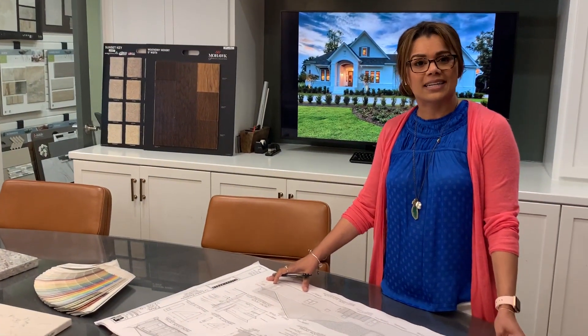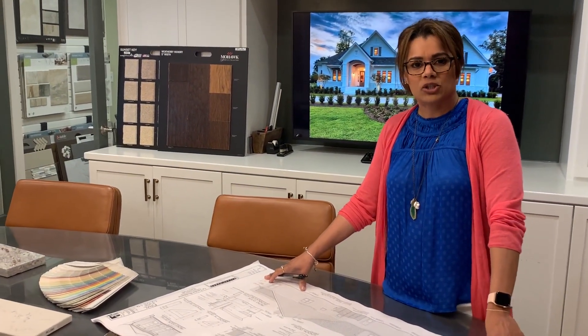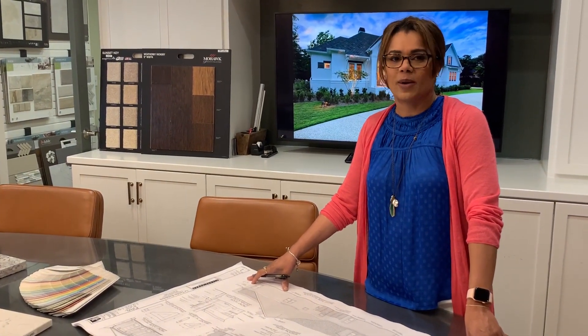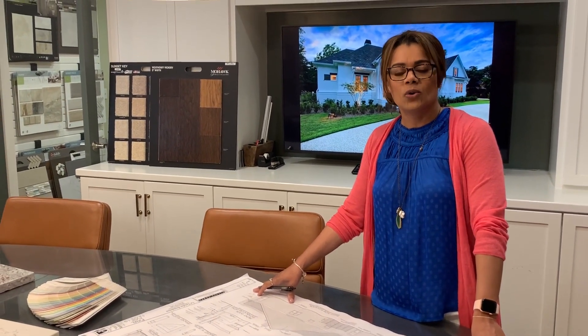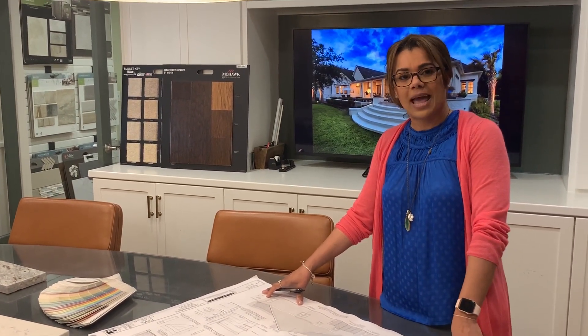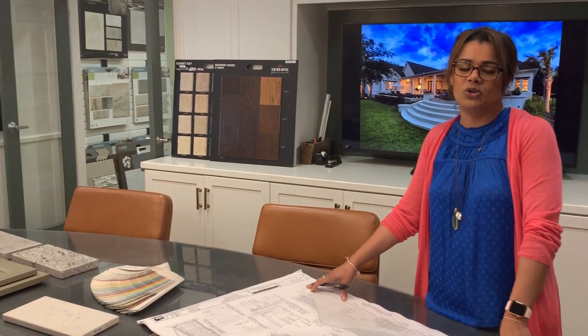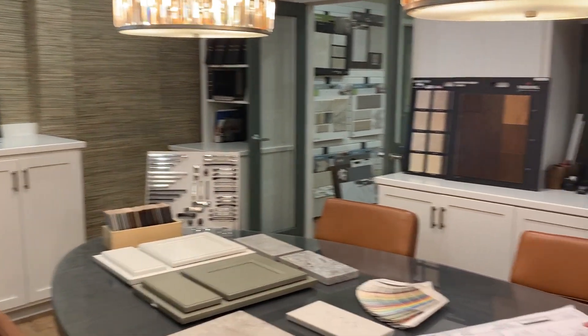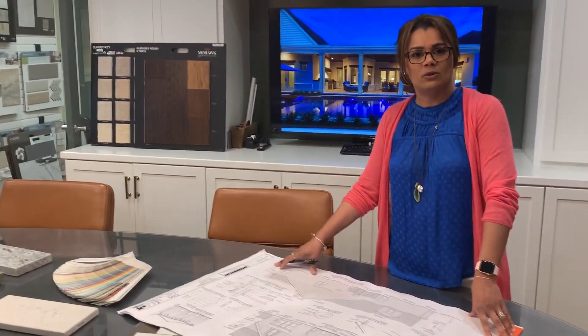You'll have opportunities to customize your cabinetry and your kitchen design. If you want to customize your spice cabinets or add pullouts, you'll have an opportunity to visit our cabinetry store, along with picking your appliances. You'll also have an opportunity to visit our lighting vendors to pick those as well, and any upgraded plumbing.